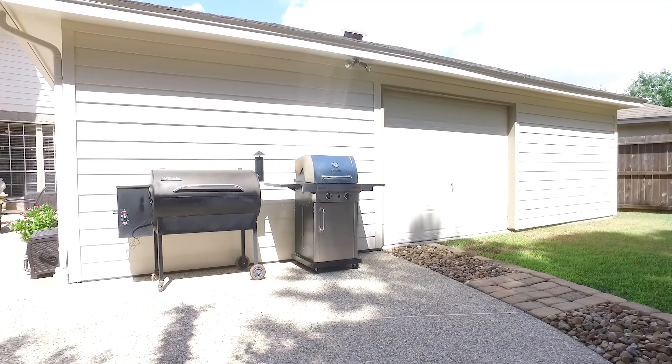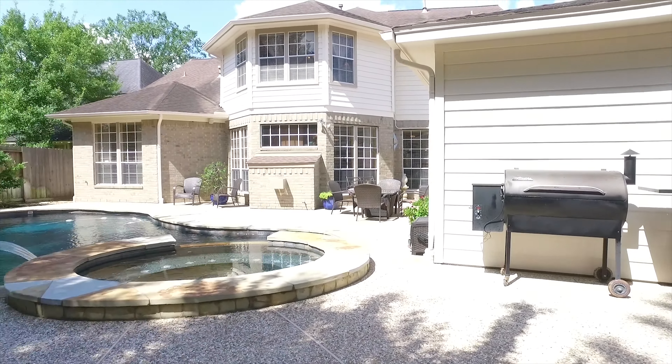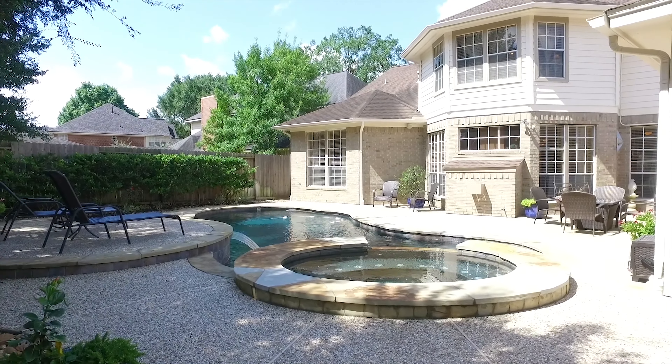With an easy walk to the YMCA, Copper Lakes is a great community in which to live. Make this Houston, Texas home yours.